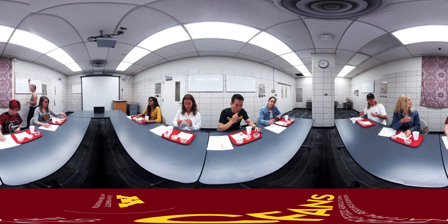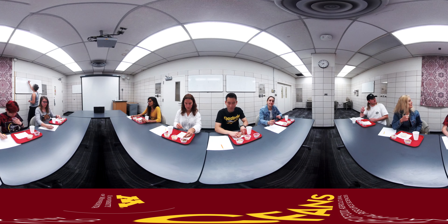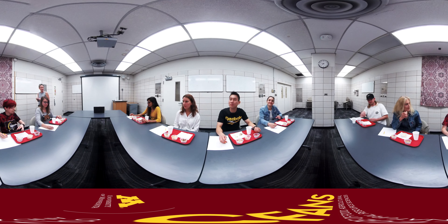Before the pea protein products go to market, they have to be tested for appearance, aroma, taste, flavor, and texture. That's where the Sensory Center comes in. Here, expert tasters evaluate these qualities and make notes.